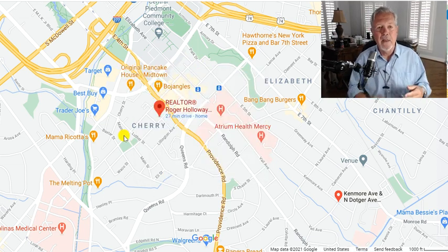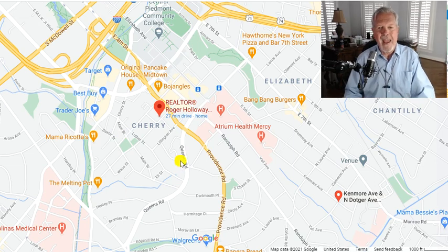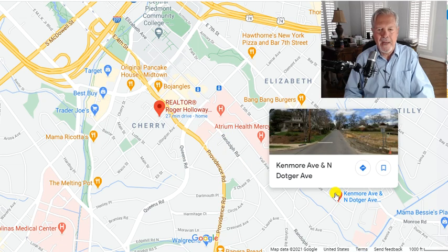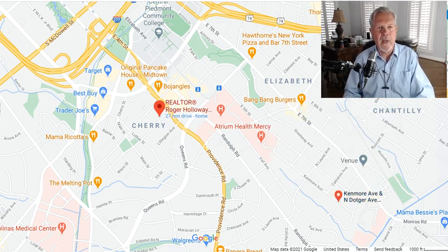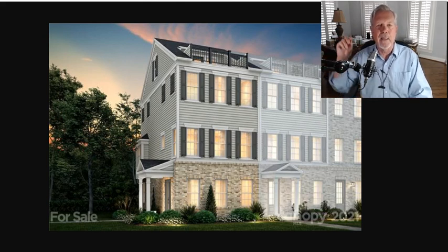Wells Fargo, Bank of America. Maybe you work at Central Piedmont College. Maybe you work at Atrium Health or Novant. And you want to be close — you want to be where all the action is. Then this is a great area. It's located right here at Kenmore Avenue and North Dodger. I want to show you on these pictures from the MLS what this townhome development looks like. It's called Elizabeth Glen, and it's in the area of town called Elizabeth. Very cool area of town.